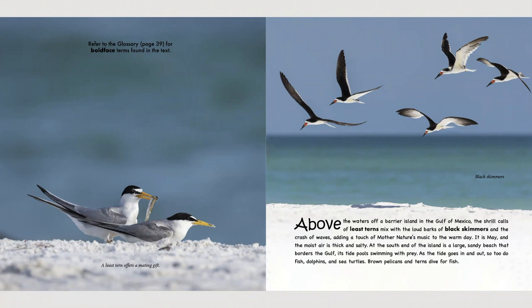On the left, you see a least tern offering a mating gift. On the right, you see some black skimmers flying over the Gulf. Above the waters off a barrier island in the Gulf of Mexico, the shrill calls of least terns mix with the loud barks of black skimmers in the crash of waves, adding a touch of Mother Nature's music to the warm day. It is May, and the moist air is thick and salty. At the south end of the island is a large sandy beach that borders the Gulf, its tide pools swimming with prey.